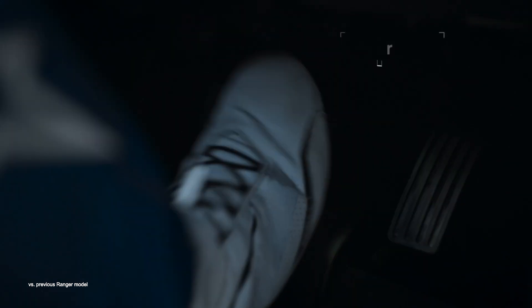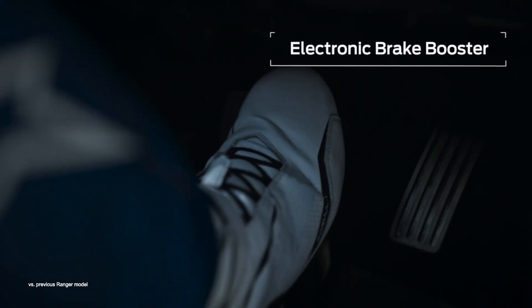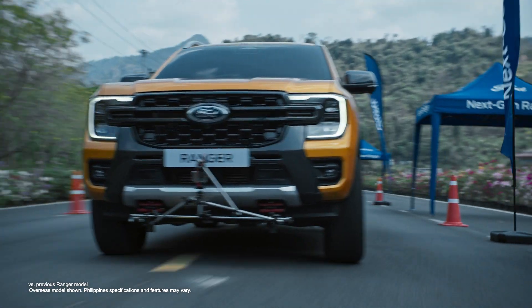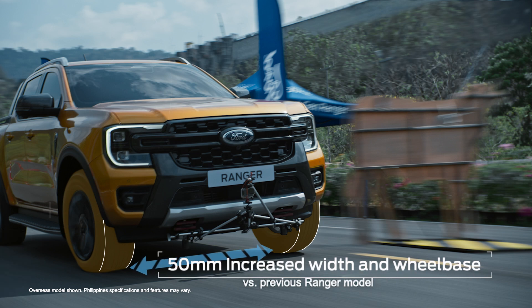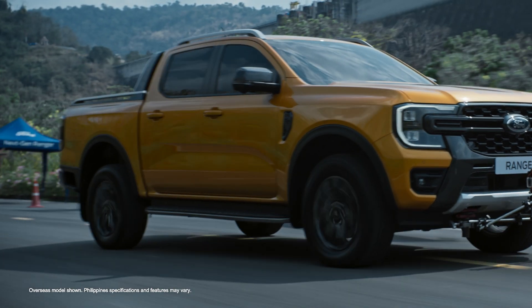Let's speed up. When you need to brake hard and avoid an object, Ranger's electronic brake booster builds brake pressure more quickly, reacting faster to brakes. All this makes Ranger more confident and precise in unexpected situations.